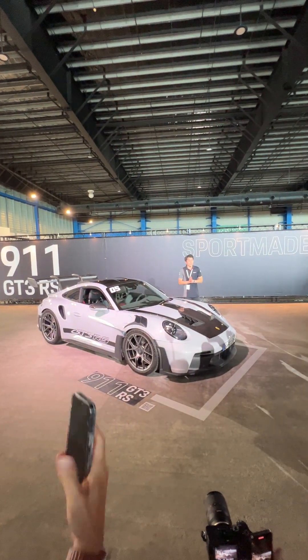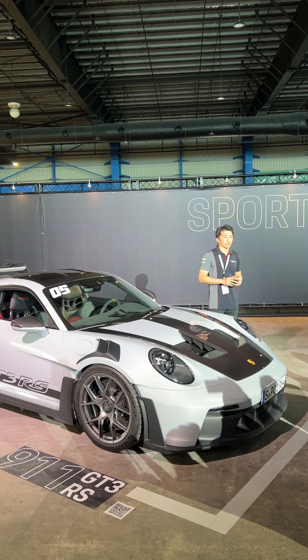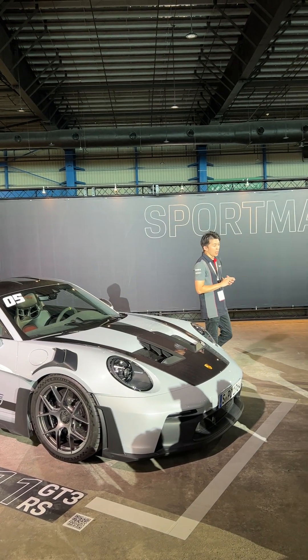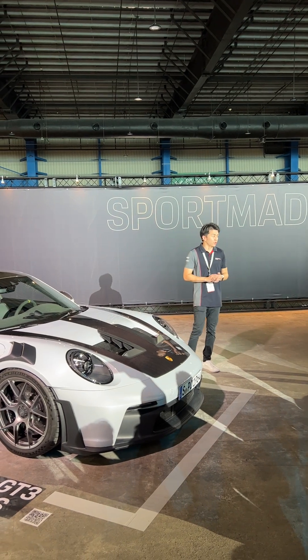Hello everyone, a very good afternoon to fellow Porsche enthusiasts. My name is Nicky, I am a Porsche Pro for Porsche Singapore, and it is my greatest honour to present to you the latest and the greatest 911 GT3 RS.